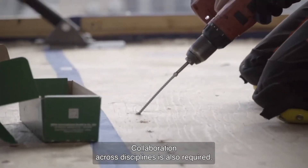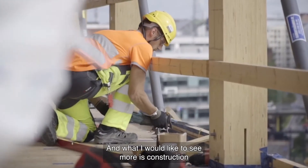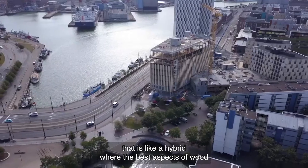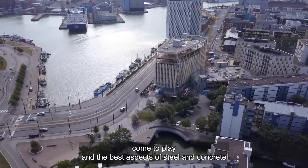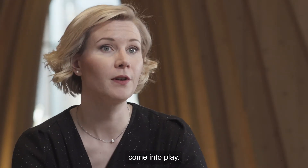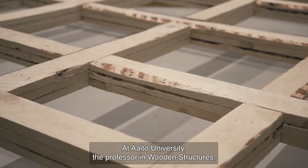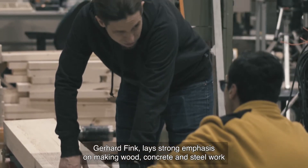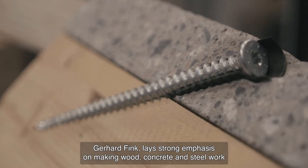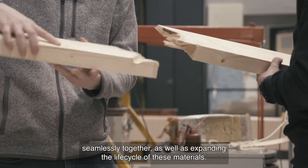Collaboration across disciplines is also required. What I would like to see more is construction that is like a hybrid, where the best aspects of wood come to play, and the best aspects of steel and concrete come to play. At Aalto University, the professor in wooden structures, Gerhard Fink, lays strong emphasis on making wood, concrete, and steel work seamlessly together, as well as expanding the life cycle of these materials.